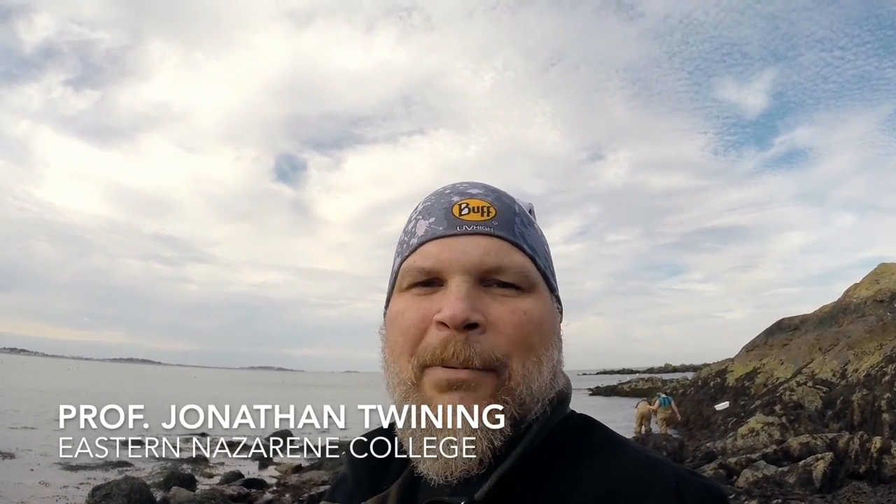Hey, this is Professor Twining and I'm out here with my marine biology lab in the Rocky Intertidal Zone at Gun Rock Beach in Hull, Massachusetts. We're looking to see what organisms live in the Rocky Intertidal Zone and how big that intertidal zone is in this particular location.